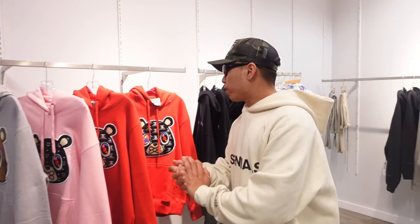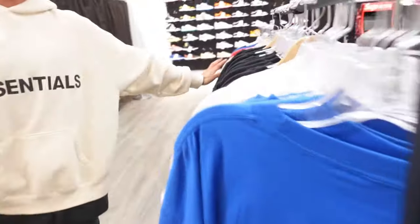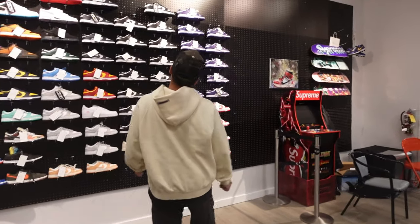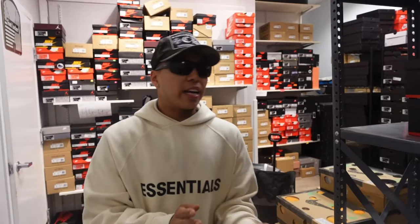Towards the back of the store we have some other brands that we've been supporting at cheaper prices, so better margins for us. Here we have some Travis Scott merch, Essentials, Revenge tees, Anti Social Social Club. And then over here we have our dunk wall ranging from high dunks all the way to the lows — everyone's favorite, they're hotcakes.